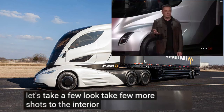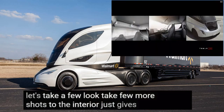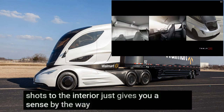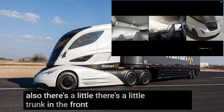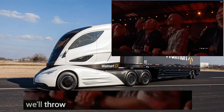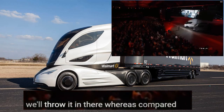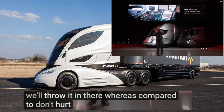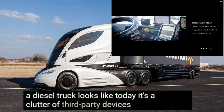Let's take a few more shots of the interior. Also, there's a little trunk in the front — why not? As compared to a diesel truck today — I don't want to hurt your eyes, but that's what a diesel truck looks like today. It's a clutter of third-party devices, very difficult to use.